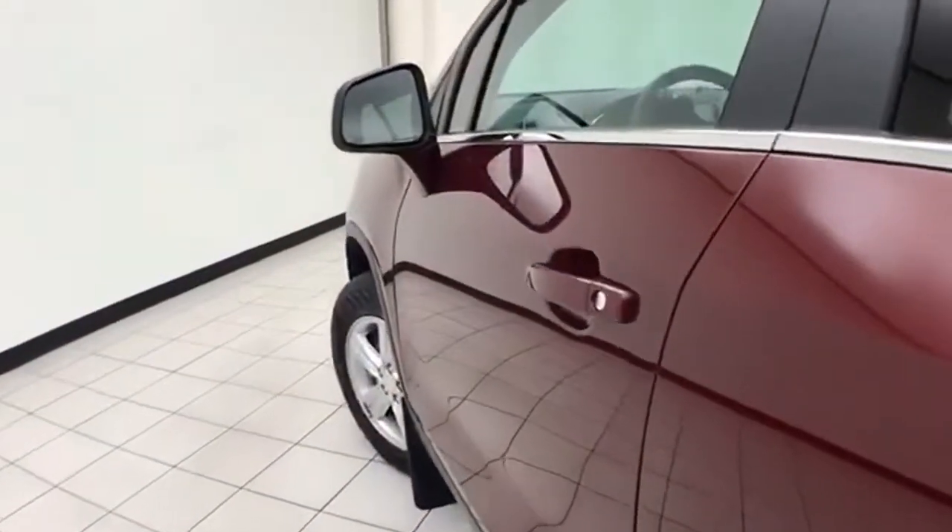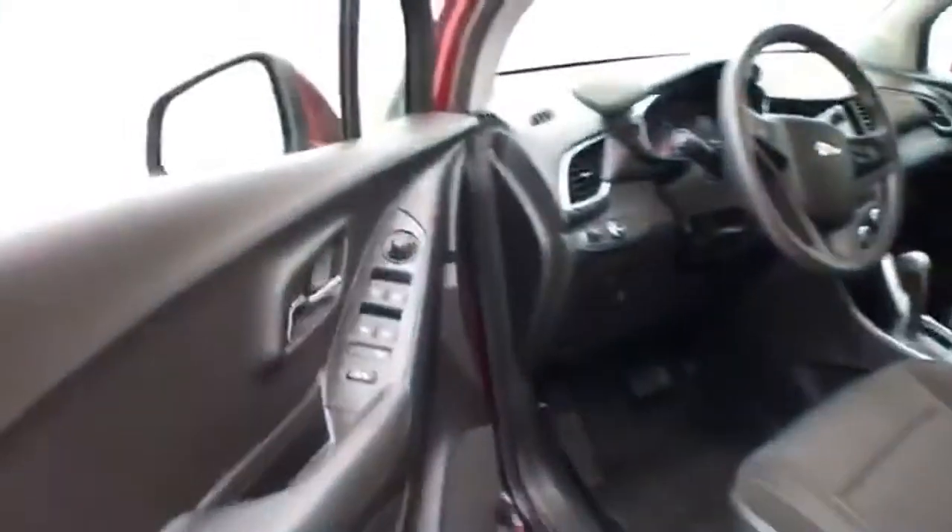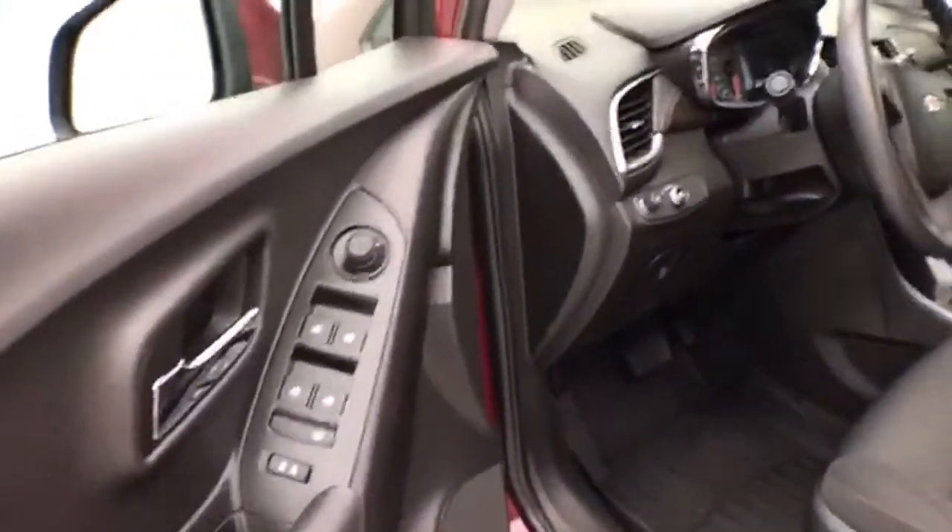This LT has keyless entry with remote start, power windows, locks, and mirrors.